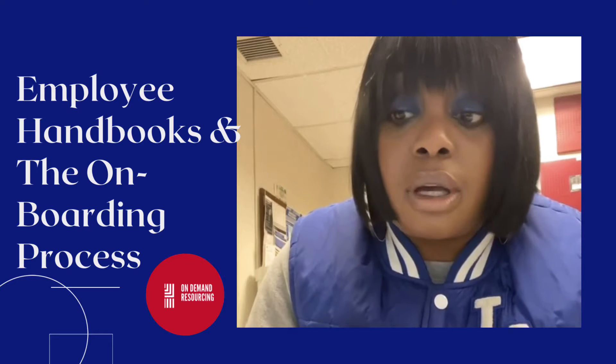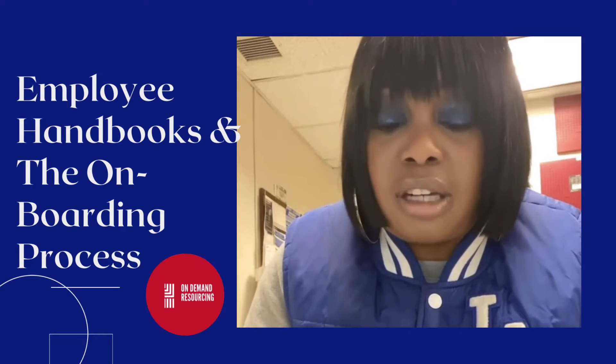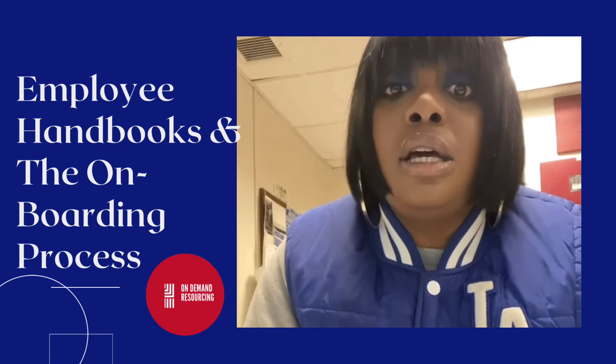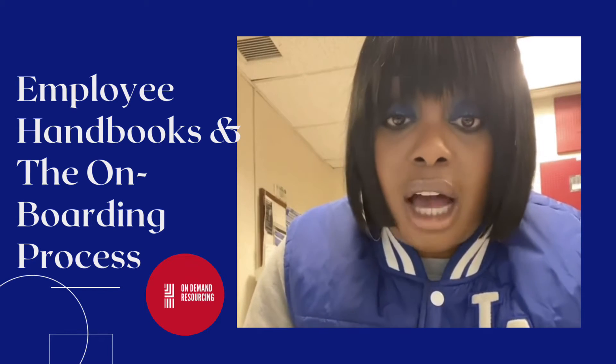It may be set hours that you have to work, and management is taking you through each step to make sure that you have everything you need so that when they let you go to do your job, you're fully equipped.